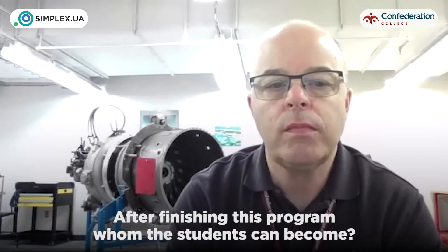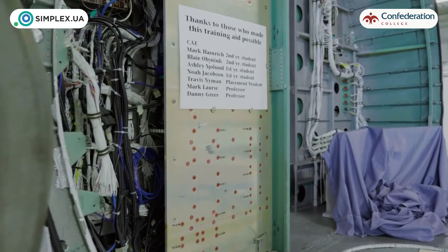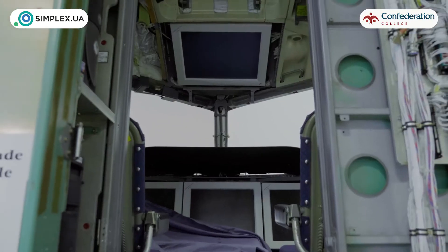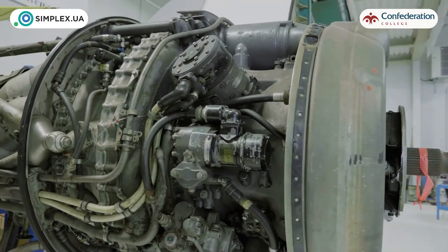After finishing this program, whom can students become? Before COVID, aviation was booming — the amount of jobs out there for all aspects of aviation was unbelievable. We hope that returns at some point, we just don't know exactly when. Some companies are still hiring — we just had one company not far from our city that needs lots of people. The airlines aren't that busy, but companies that do repair work and cargo hauling are really busy. We just had students get hired a couple weeks ago from last year's group.